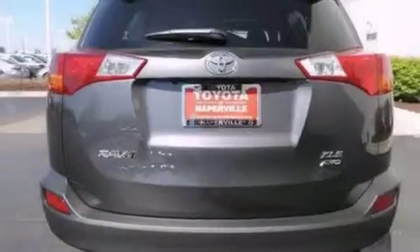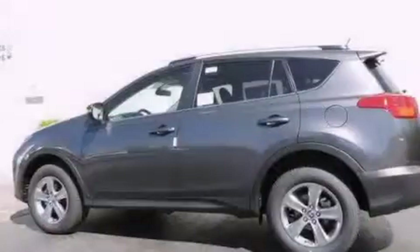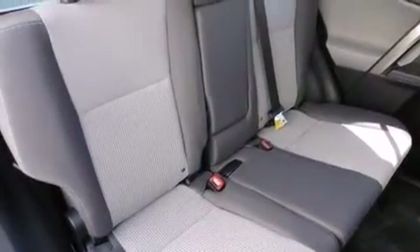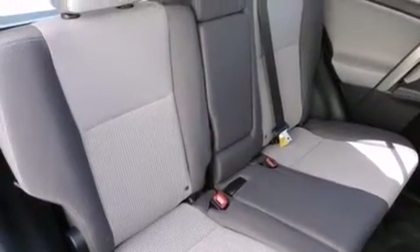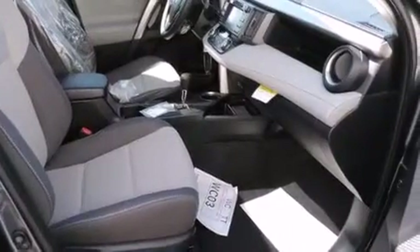The following features are also included: a split folding rear seat, cruise control, a rear window defroster, a six-speaker audio system, front side impact airbags, a first aid kit, a CD player, four-wheel disc brakes with an anti-lock braking system, and heated side view mirrors.